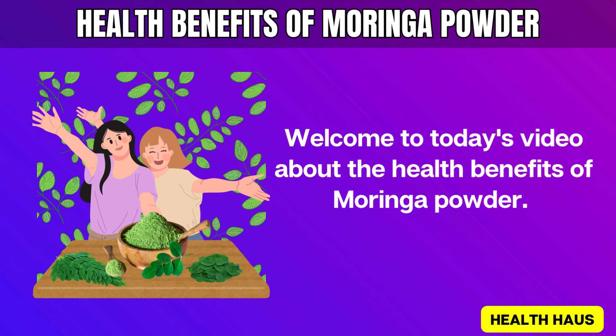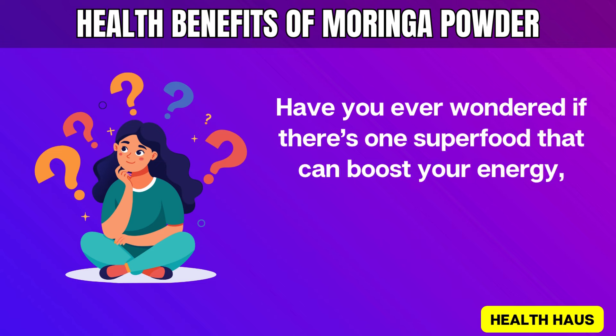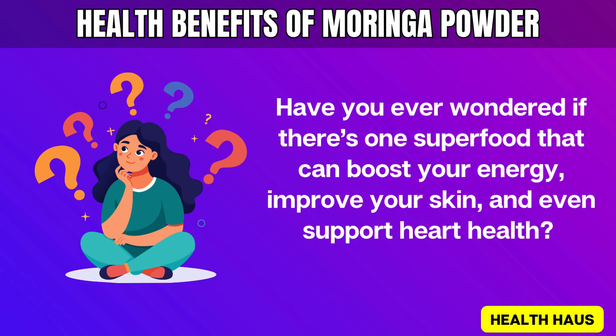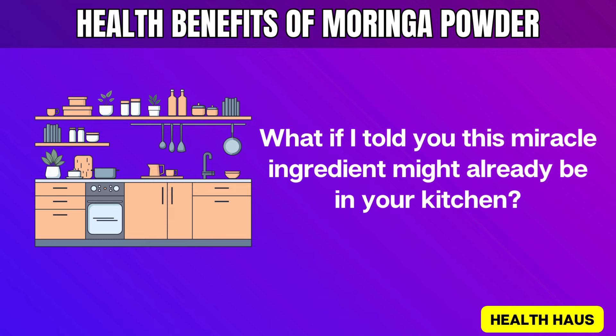Welcome to today's video about the health benefits of Moringa Powder. Have you ever wondered if there's one superfood that can boost your energy, improve your skin, and even support heart health? What if I told you this miracle ingredient might already be in your kitchen?